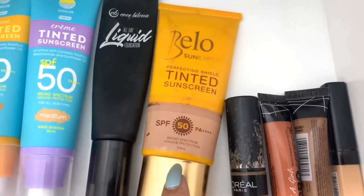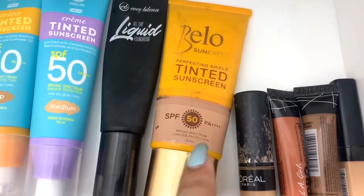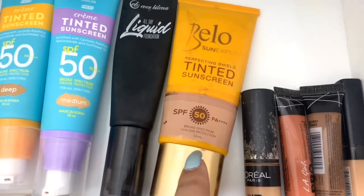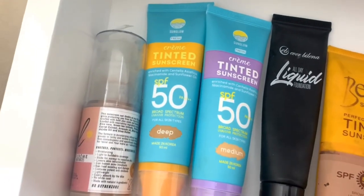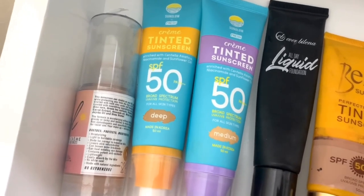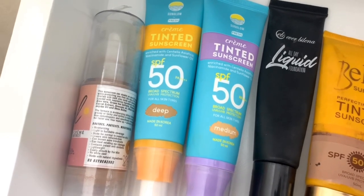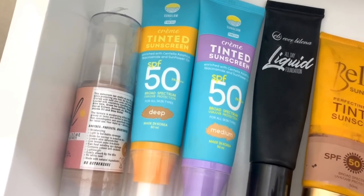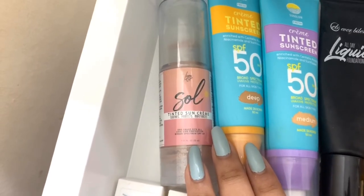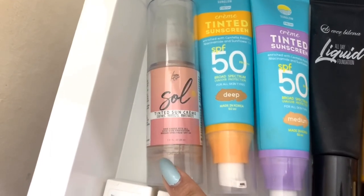I was looking for tinted sunscreens with more shade options, and then the Sun Glow by Fresh Cream Tinted Sunscreen came out — I have it in Deep and Medium and it's my current favorite. Medium coverage but it's really a 'your skin but better' kind of product. Last is the Luna Organic Salt Tinted Cream, which I haven't opened yet — it still has its seal, so I hope it's good.